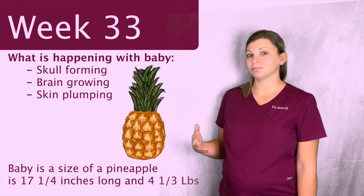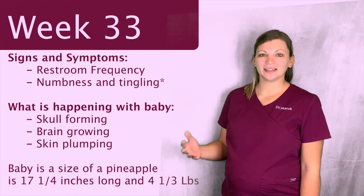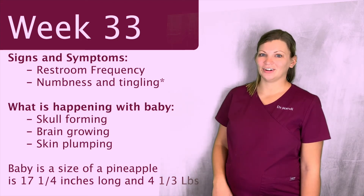They're hitting this growth spurt, so they're starting to get bigger and bigger each week. If you have any questions about this, about pregnancy, labor, or anything we can do to help, give our office a call. Thank you.